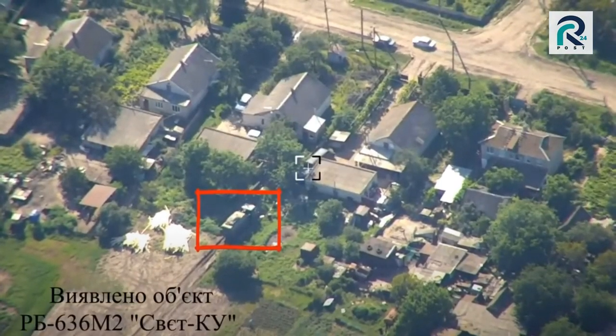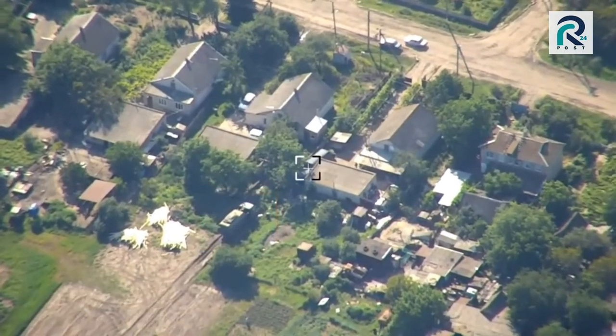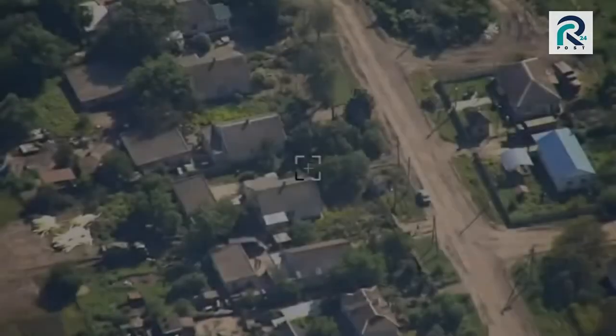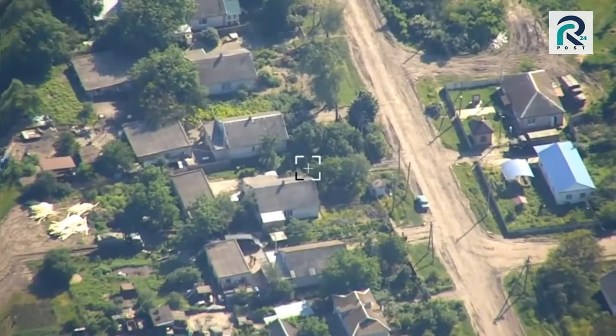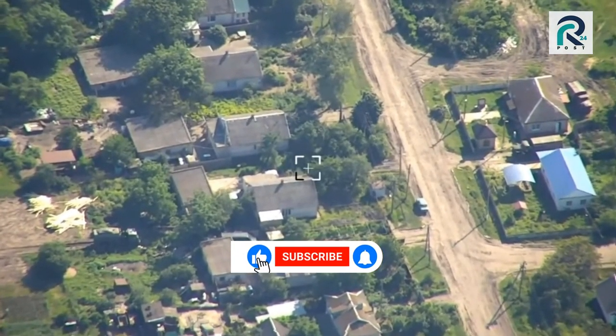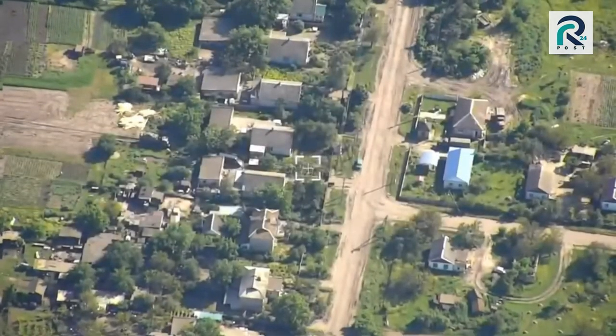Excalibur destroys Russian Electronic Warfare Complex Svet-KU in the Luhansk region. In the presented video frames, drone footage shows a stationary Russian RB-636 Svet-KU Electronic Warfare Complex in the Luhansk region.